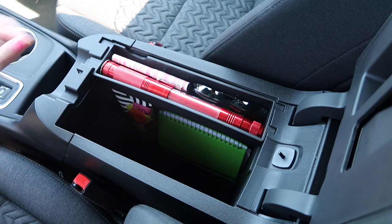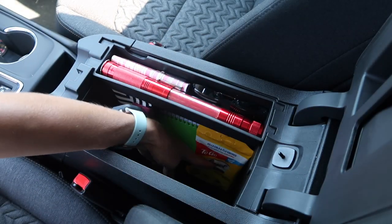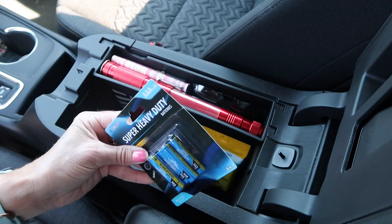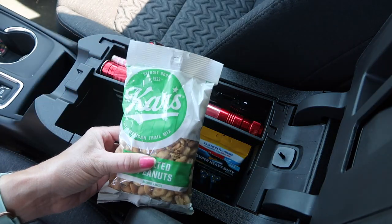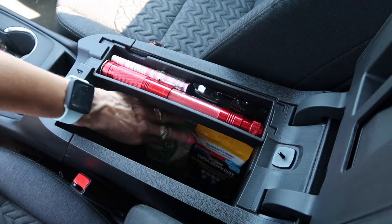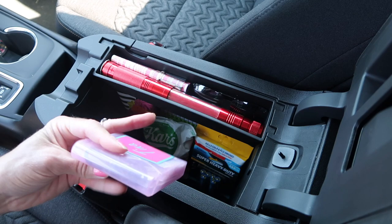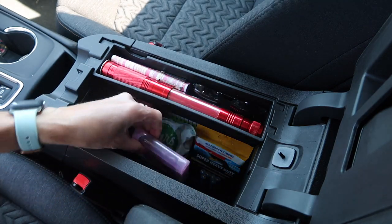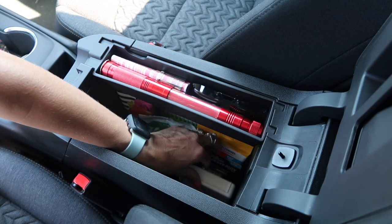A couple of other items already in here are air fresheners, and one of those same q-tip containers that I keep loose change in. I'm going to continue organizing my center console.